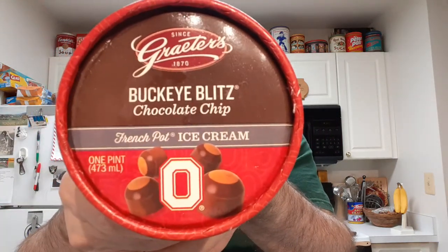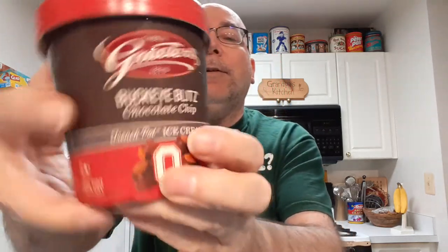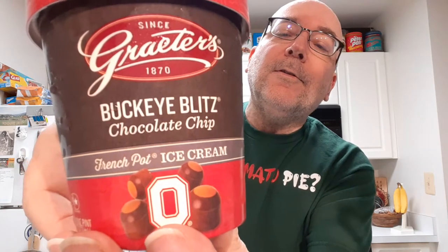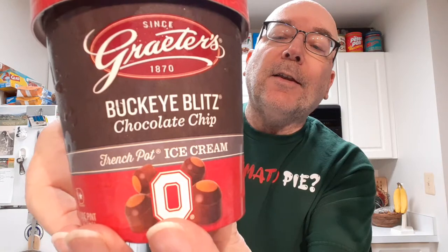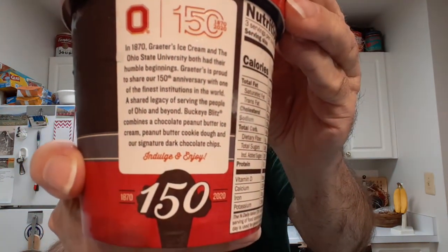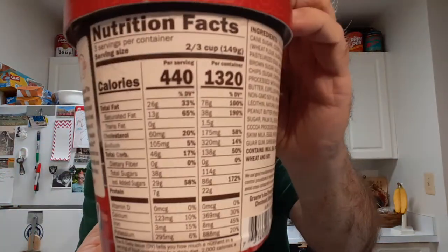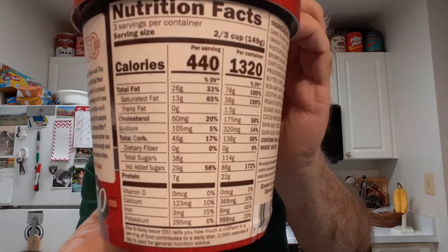Today I will be trying Grater's Buckeye Blitz. The description is chocolate peanut butter ice cream, peanut butter cookie dough, and our signature dark chocolate chips. The description is right here. And here is the nutrition. Yeah, really nutritious.